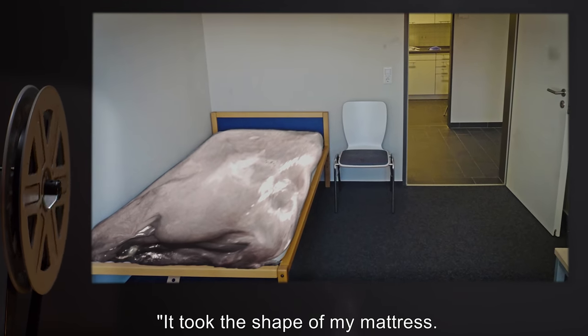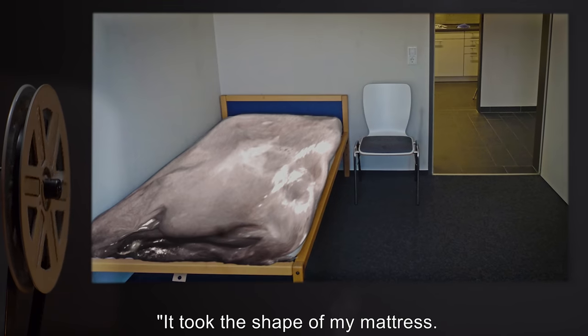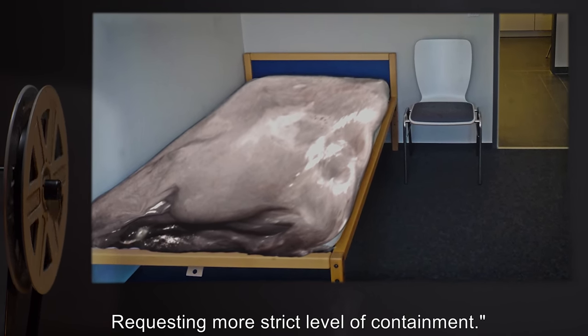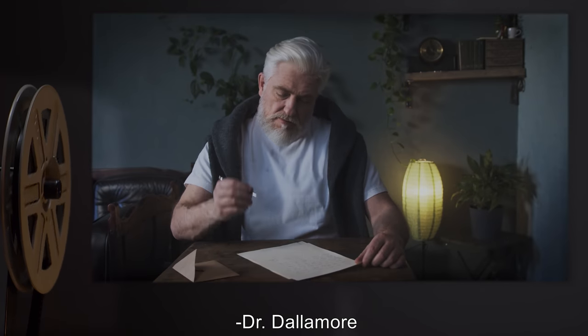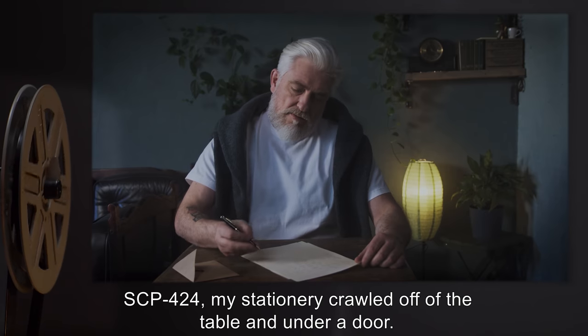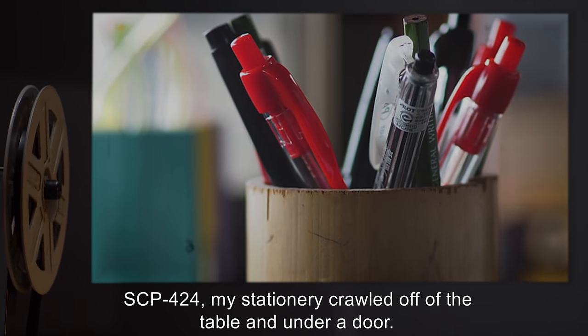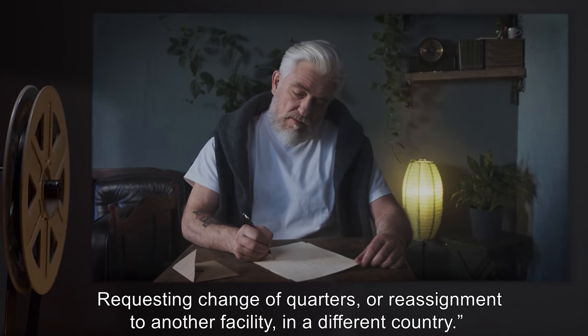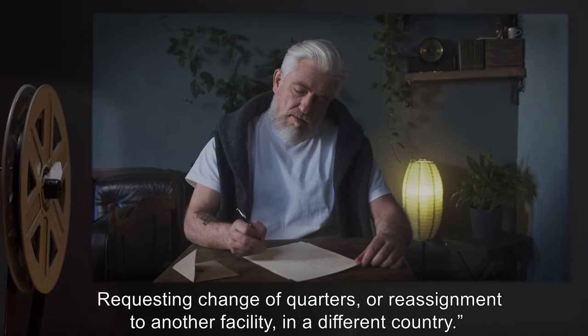Dr. Dalimore: It took the shape of my mattress. Refused to elaborate. Requesting more strict level of containment. Dr. Dalimore: While writing a letter of complaint about SCP-424, my stationery crawled off the table and under a door. I give up. Requesting change of quarters or reassignment to another facility in a different country.